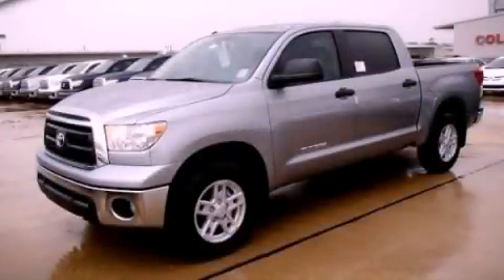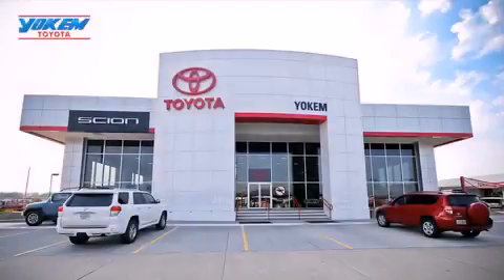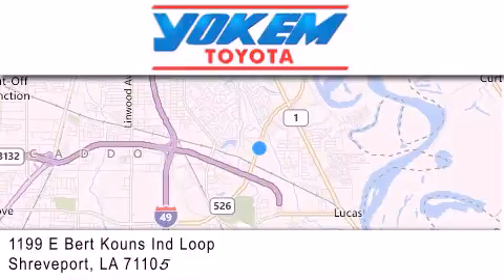Please call us today for more information on this great vehicle. Yoakam Toyota is conveniently located at 1199 East Bart Coons in Shreveport. Our goal is to exceed all of your expectations to ensure that you'll return for future visits.